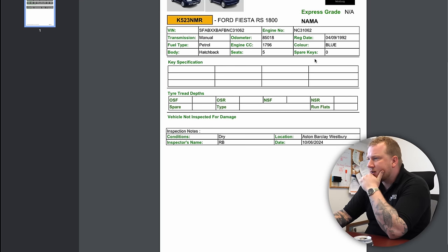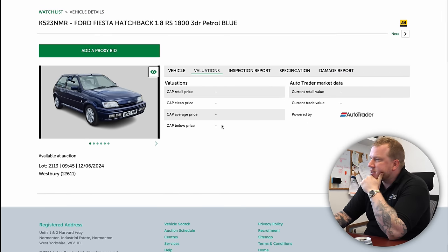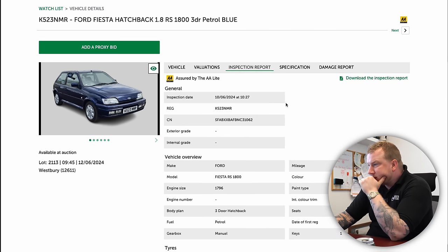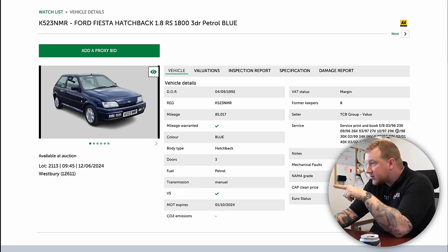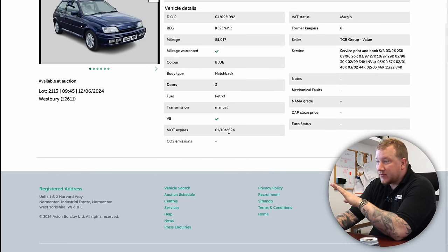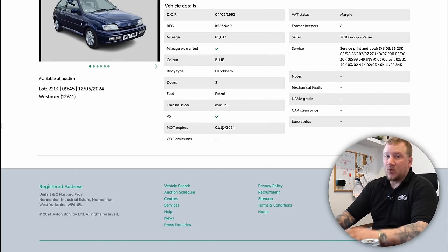Let's have a quick look, see if it tells us much. Probably not — that was useless. Valuations won't give us any because it's rare as rocking horse poo. Inspection report doesn't tell us a lot either. All we know is that it's got service print and book with services at 23,000, 26,000, 27,000, 29,000, 30,000, 34,000, 37,000, 40,000, 44,000, 46,000, and then at 84,000 — and it's now on 85,000 miles. It's had eight owners, comes with its V5, and it's got MOT until October.